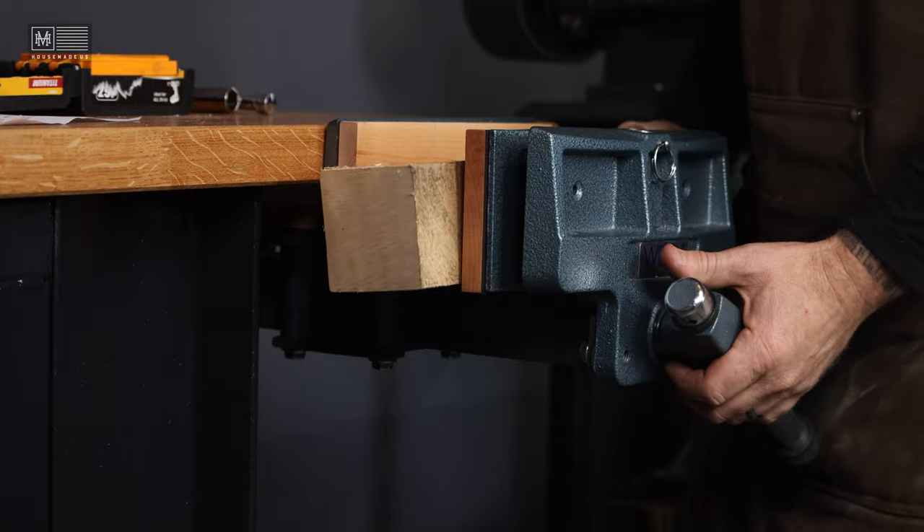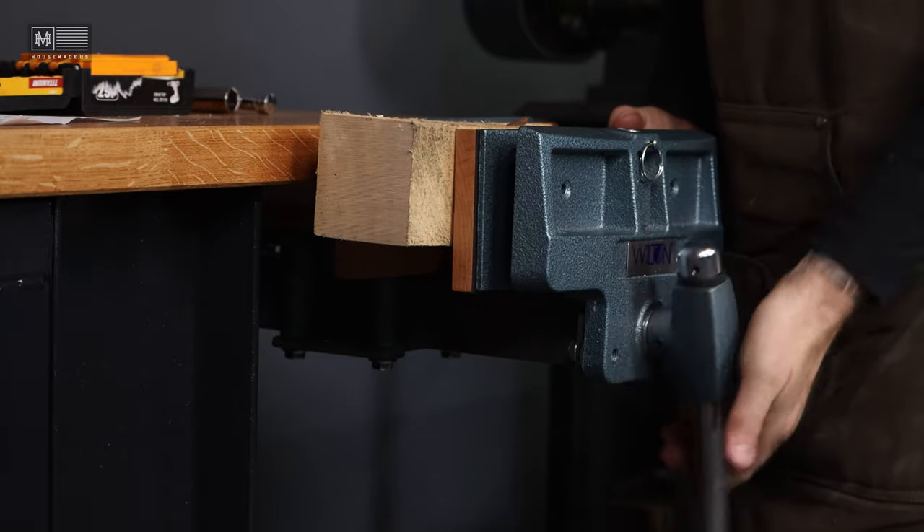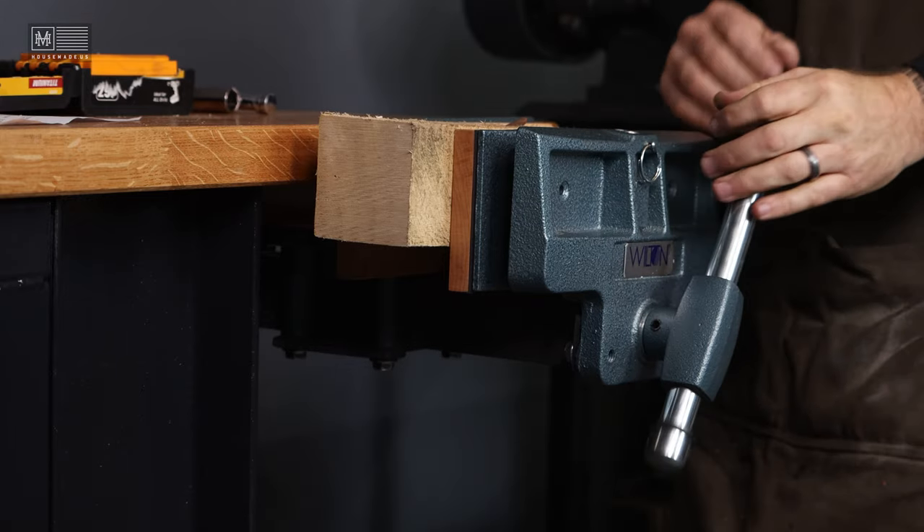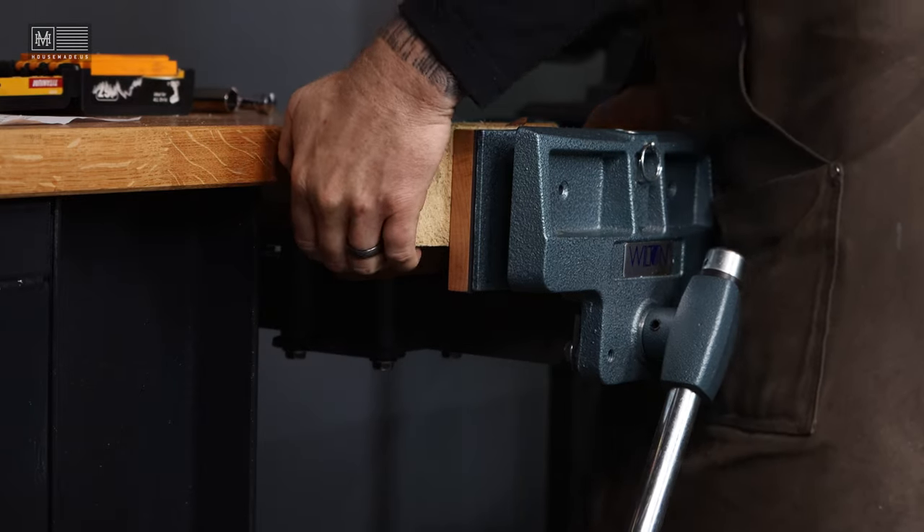Sometimes the preparation for a project like this is most of the project. I'm super happy with how it came out and very pleased with the quality of the vise. Just a reminder — if you'd like to find this exact vise, I'll put a link down in the description so you can find one right on Amazon.